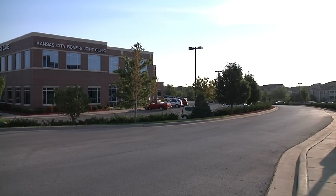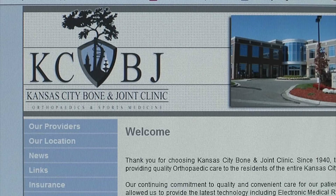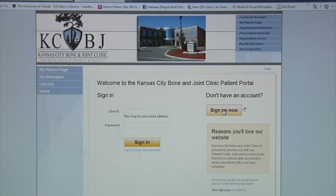We provide the latest technology including electronic medical records, digital x-ray, online registration and bill pay, free public Wi-Fi and more.